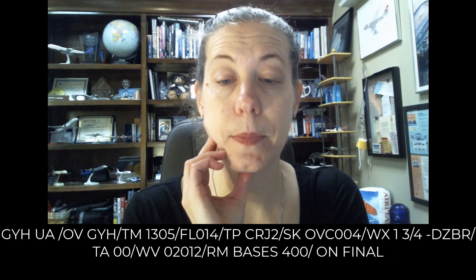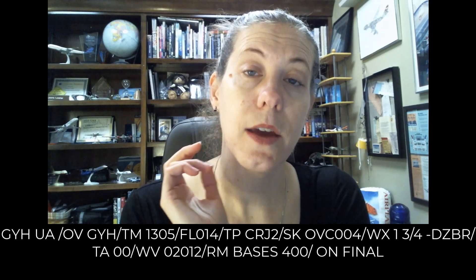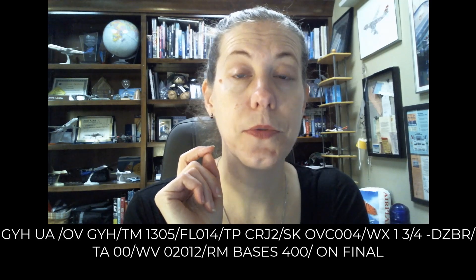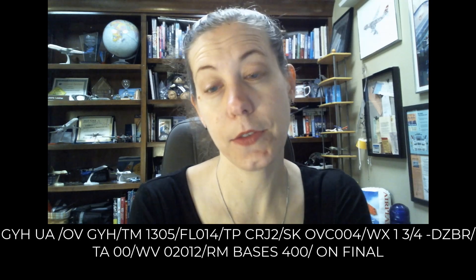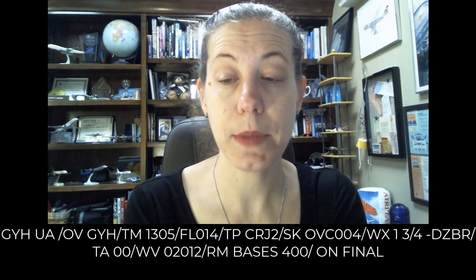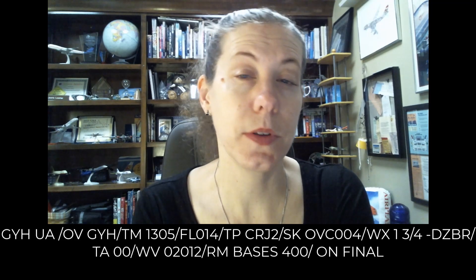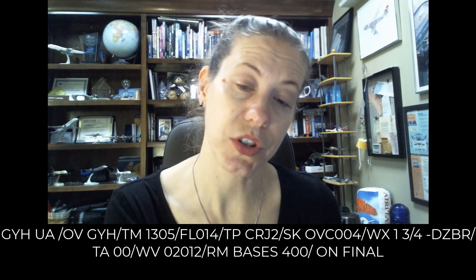Then we have a PIREP that was over Donaldson Field Airport, Greenville, South Carolina at 1305 Zulu at 1,400 feet. It was a CRJ-200, and they recorded the sky as overcast at 400 feet, visibility one and three quarter miles in light drizzle and mist. Temperature was zero. The wind was from 000 at 12 knots, and they recorded the bases were at 400 feet above the ground on final approach.